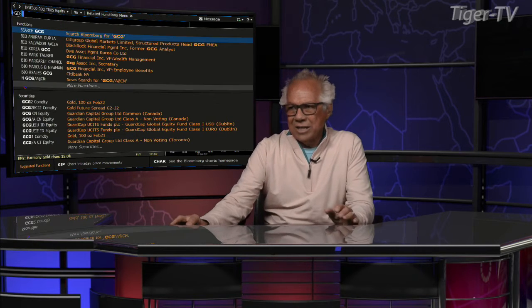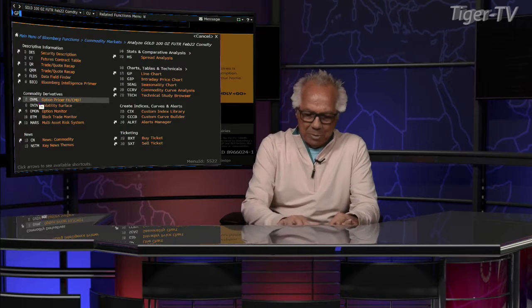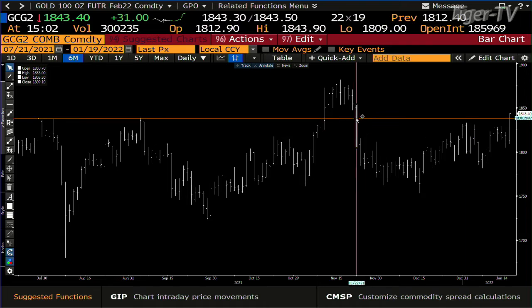Gold. Gold contract — there are ABC structures up all over the place, just pick one. The bottom line is it's blowing away at the B point with volume and not stopping. You're getting 300,000 contracts, which is pretty intense. The next stop up here is at 1881. Right now you're at 1843.